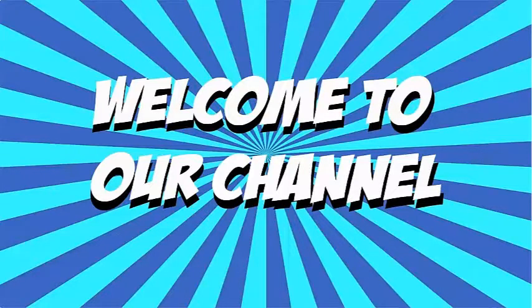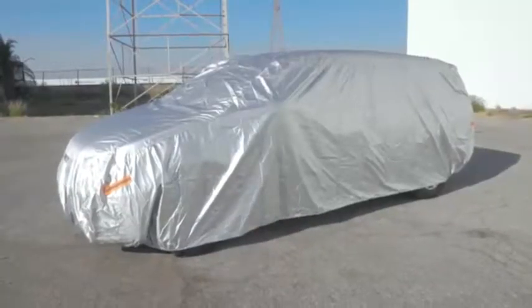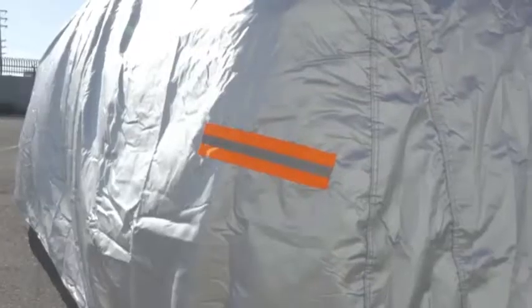Hi everyone, welcome to our channel. Today we check out the 8 best car covers in 2019. For more information about car covers, check out the description below. In this video I listed the best car covers available in 2019.